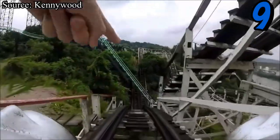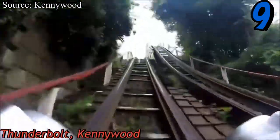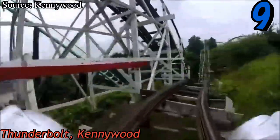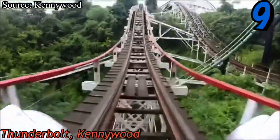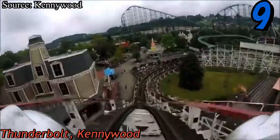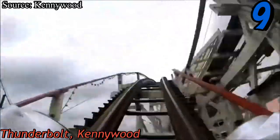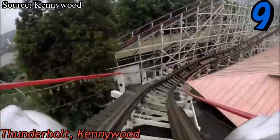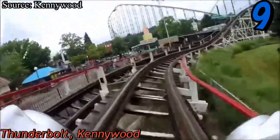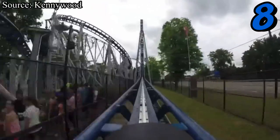At number nine we have Thunderbolt at Kennywood. This coaster disappointed me a little bit — it didn't live up to the high expectations I went in with. The trims right before the main drop annoyed me, and that turn after the main drop disappointed me. On the positive side, it provides a really long ride experience, which is different from almost every other coaster at Kennywood, and even though those turns disappointed me, they still have awesome laterals and will throw you around.